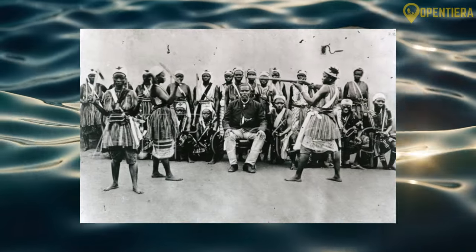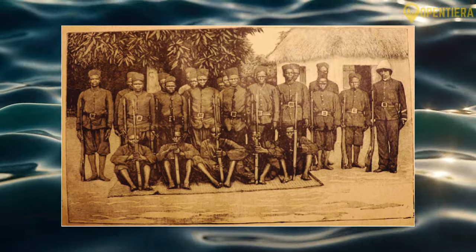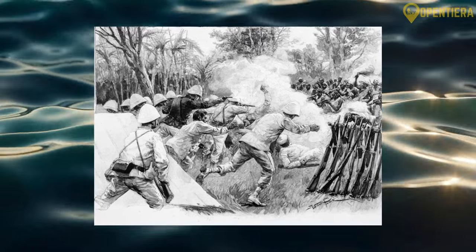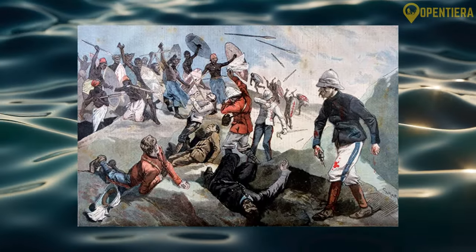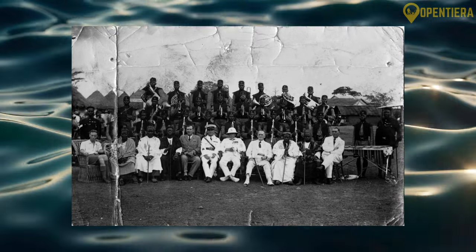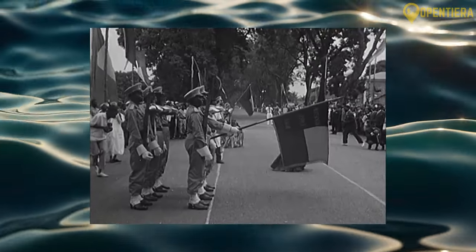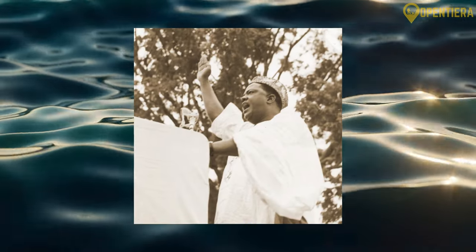France imposed taxes and centralized power, limiting the authority of Dahomey's leaders. This ignited several resistance campaigns which were brutally suppressed. The French expanded inland and engaged in bloody wars to subdue the Kingdom of Dahomey. In 1904, Dahomey became part of French West Africa. Benin gained independence from France on August 1st, 1960, under its first President Hubert Maga.